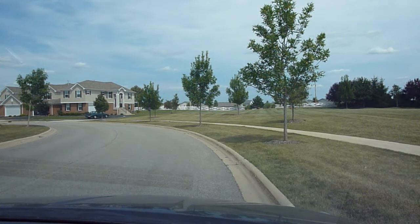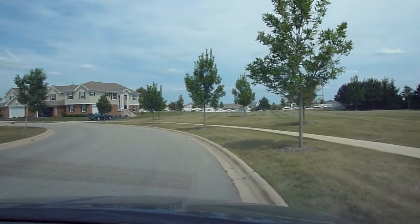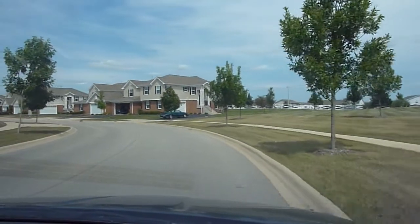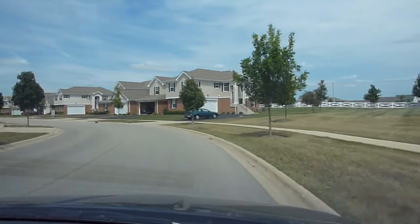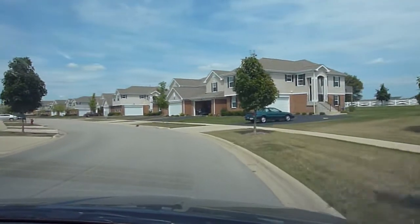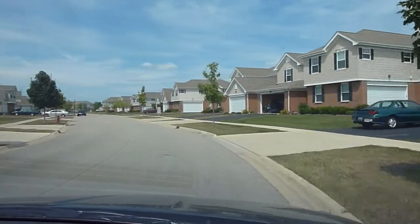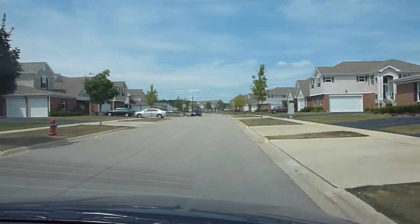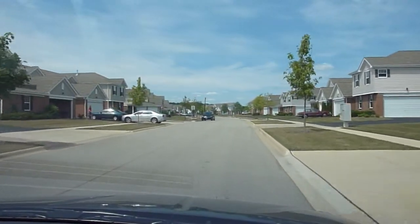Hi, Jordan here from newhomenotebook.com and welcome to the Country Towns of Legend Lakes out in McHenry. Country Towns of Legend Lakes were built by Kimble Hill. Kimble Hill filed for bankruptcy on March 12th, 2009. Anyway, this is the townhome section.